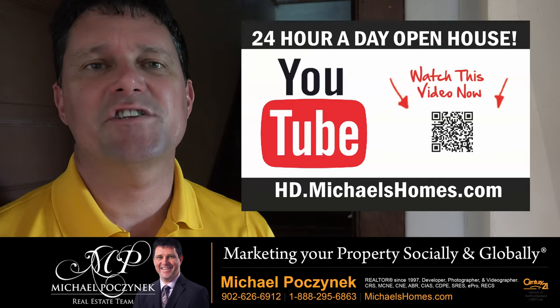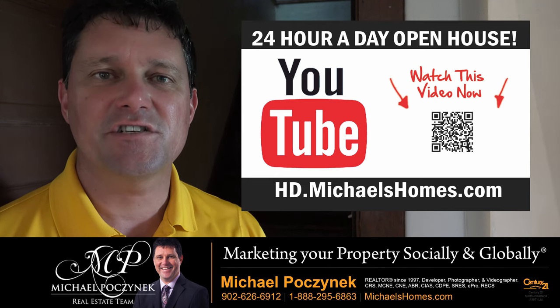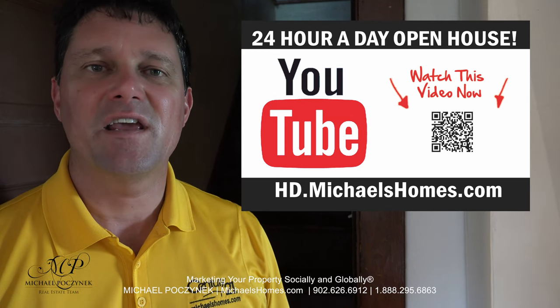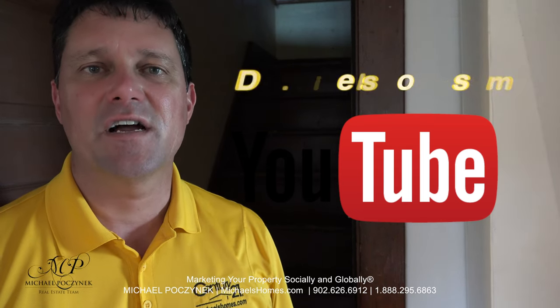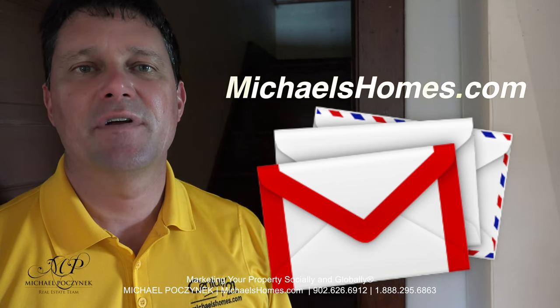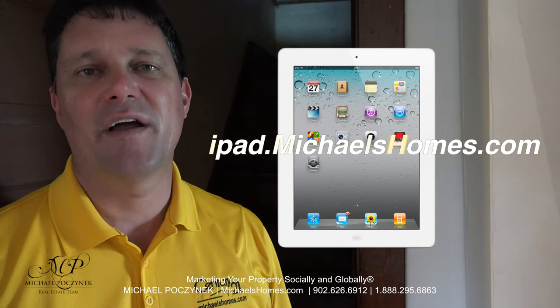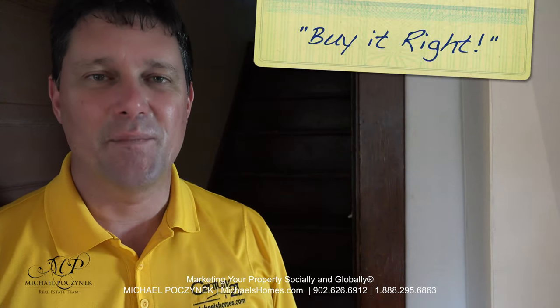Thank you very much for watching my 24-hour-a-day open house on 1844 Lyle Road, Muscoosh, Prince Edward Island, Canada. For more videos like this and PEI real estate tips, tricks, traps, and new listings before they hit MLS, be sure to subscribe to my YouTube channel at hd.michaelshomes.com. Join my weekly newsletter at michaelshomes.com. And enter my contest to win an iPad at ipad.michaelshomes.com. Thank you, have a great day and remember to buy it right.